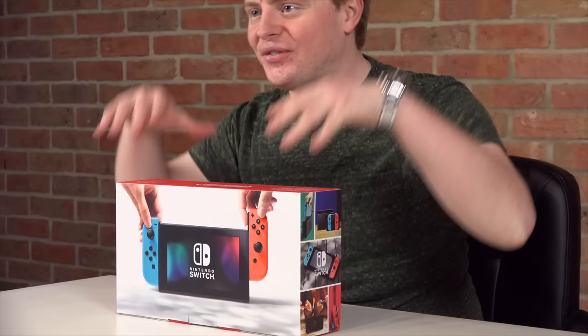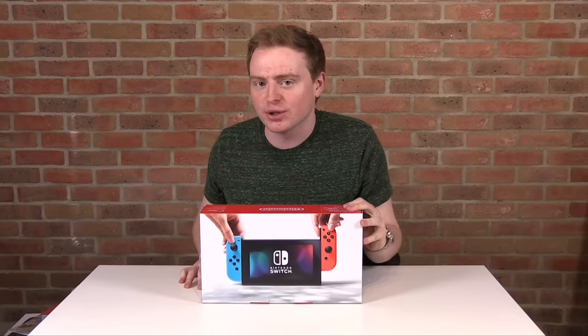The Nintendo Switch is finally here! I've got one in the house. In this unboxing video, we're going to be doing a bit of a giveaway. I've got a mega unboxing — let me just show you how much we're unboxing today. We've got the neon Nintendo Switch.